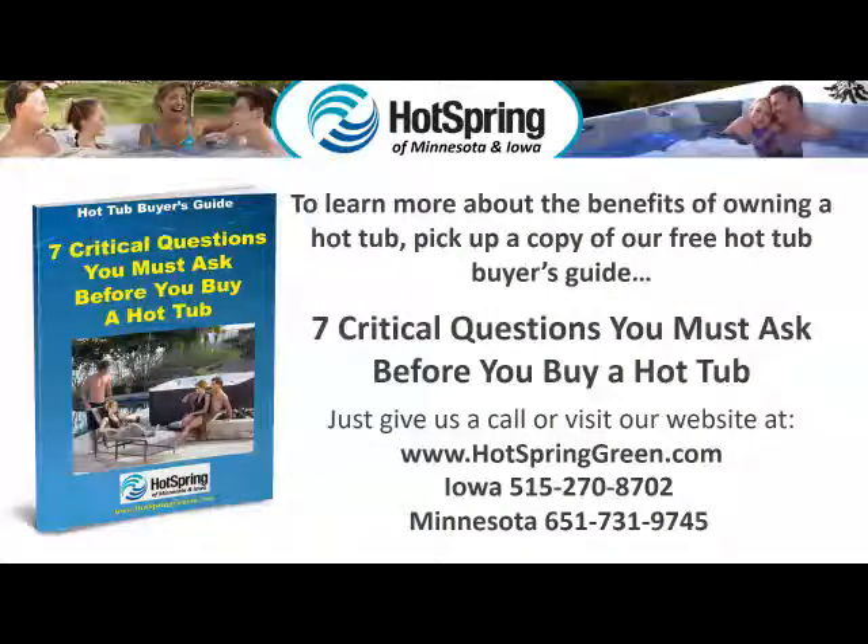To learn more about the benefits of owning a hot tub, pick up a copy of our free Hot Tub Buyer's Guide — seven critical questions you must ask before you buy a hot tub. Just give us a call or visit our website at www.hotspringgreen.com. Iowa: 515-270-8702. Minnesota: 651-731-9745.